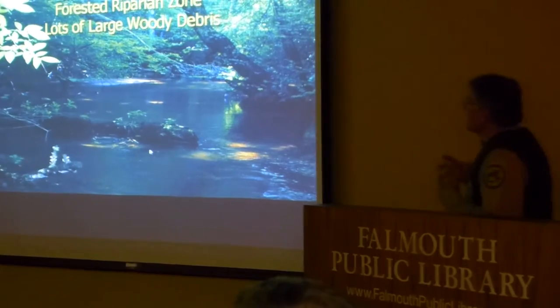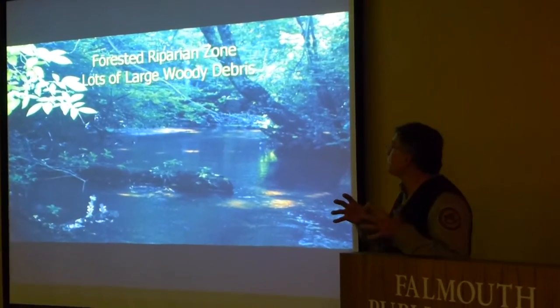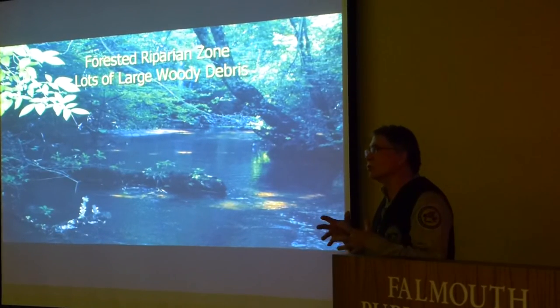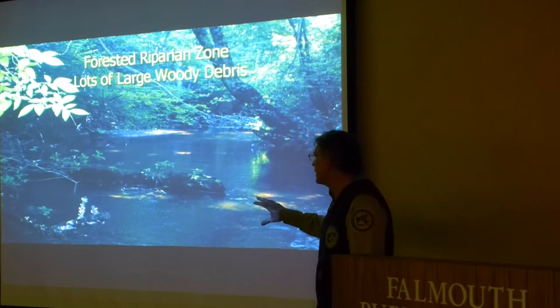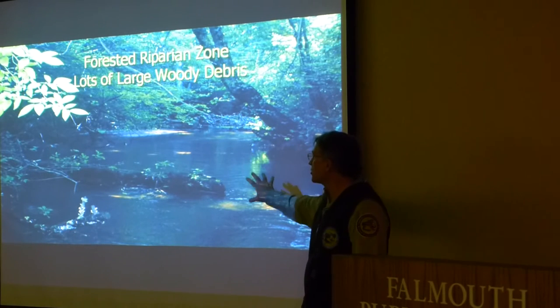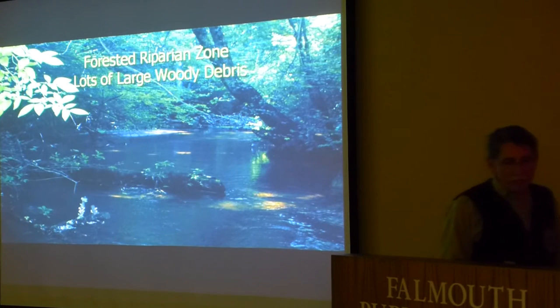Originally, these streams had a very forested riparian zone with lots of large woody debris — basically just a jumble of trees. This is actually a picture of the Mashpee River, which I've always held up as an example of what the streams on Cape Cod should have looked like in the past. You can see there's a lot of shade, it's fairly shallow and fast-moving, with a lot of riparian cover.